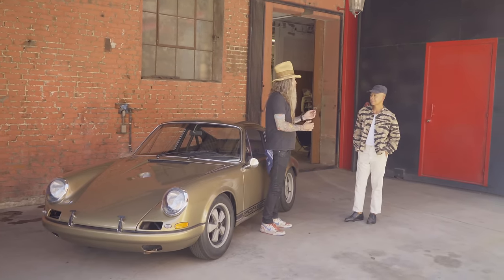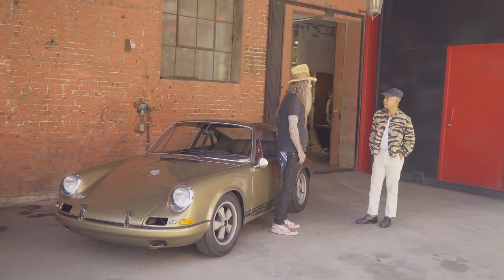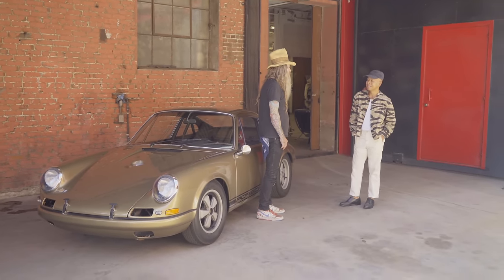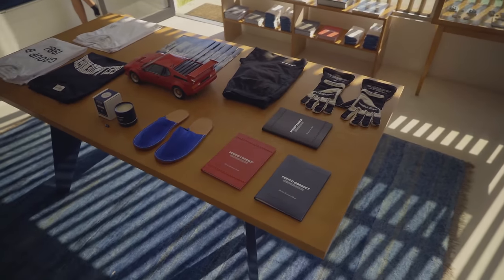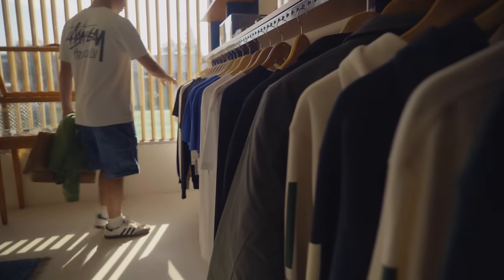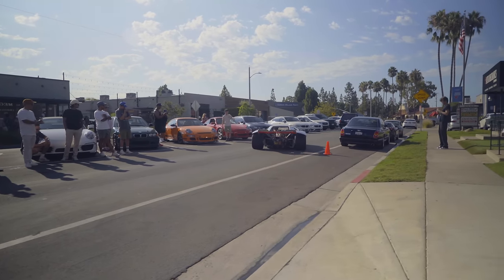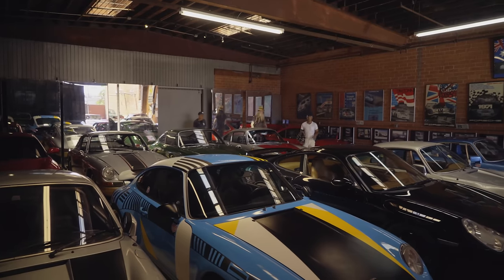So Brian, you come from a design background — tell me about Period Correct. It started many years ago after I traveled to Tokyo. I always had this brand idea and wanted something for a community of guys that love cars, architecture, furniture, and horology. I said, why not turn this into a lifestyle? It's not really about tires or wheels being from 1967 — I wanted to change it into a lifestyle term. If you love vintage cars, new cars, racing, motorsports, I wanted to paint that picture through apparel.